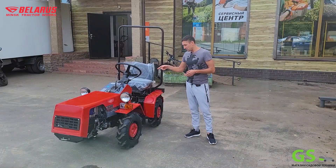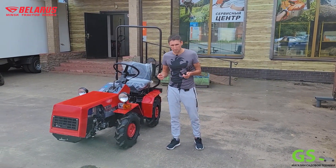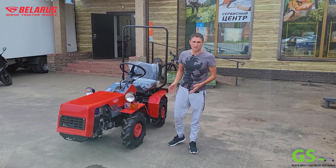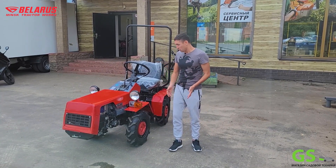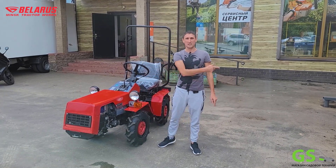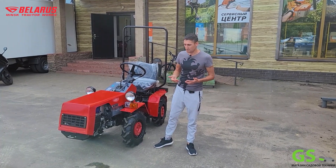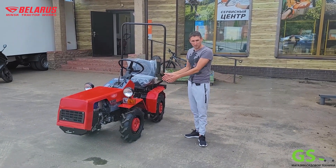Многие в комментариях пишут: мощность 13 лошадиных сил, там 14 – ну что это такое? Вот дизельные китайские трактора – там 17–18 лошадиных сил. Но почему тогда этот мини-трактор при меньшем весе и меньшей мощности легко перетягивает китайский трактор? Да потому что у него, во-первых, полный привод, а во-вторых, он реально грамотно спроектирован. Не просто из мотоблока сделали трактор, как это делают китайцы, – а это полноценный мини-трактор.